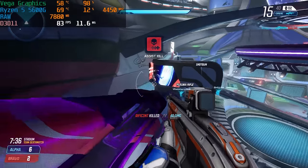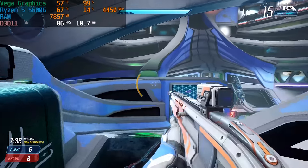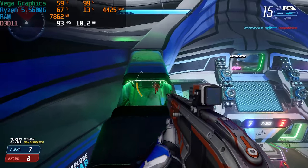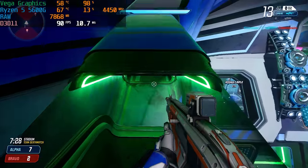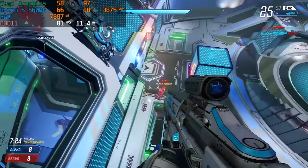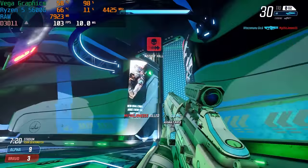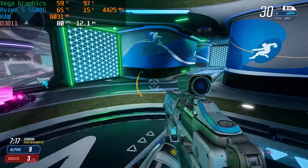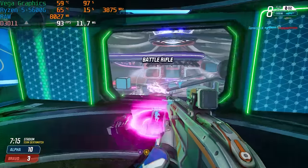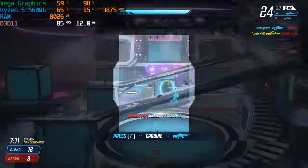Alright, now that we have the 12600K booted up and ready to go, let's test those UHD graphics. First up is Splitgate. We're comparing this against the 5600G across four titles. In Splitgate at 1080p on low settings — a good example of an esports title — the 5600G averaged about 80 to 90 FPS and was really, really smooth.